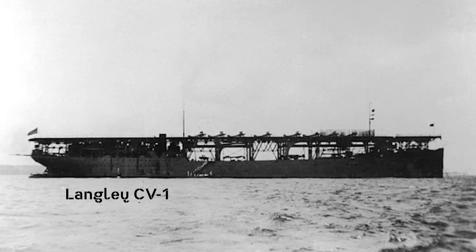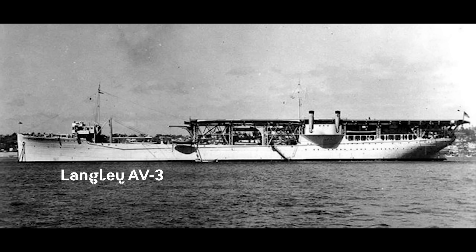One note before going to this list: Langley, CV-1, America's first aircraft carrier, is not included on this list, as she was converted to a seaplane tender in 1937. She did see action in World War II and was lost, but not as a carrier.